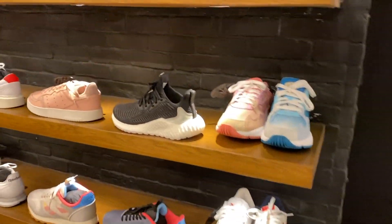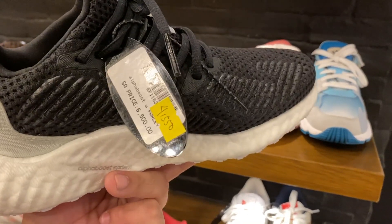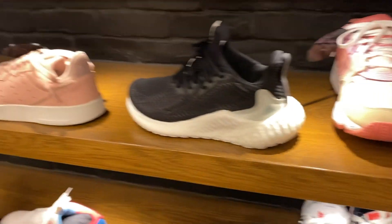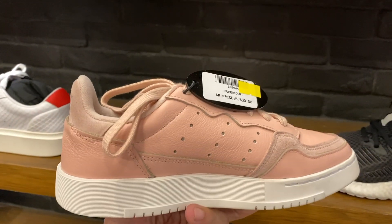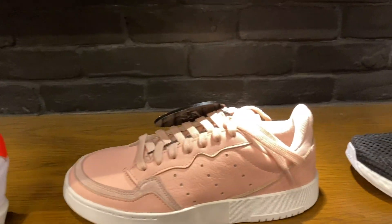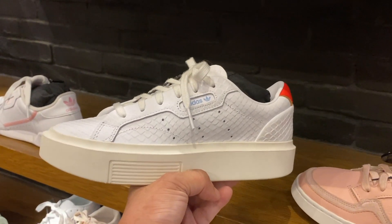What I'm gonna show you first is the women's section. So here we have this Alpha Boost. It's actually on sale now — from 6,500 you can now get them for 4,550 Pesos. What's good about Sol Academy is that they have a lot of exclusive sneakers that they're the only one that has.